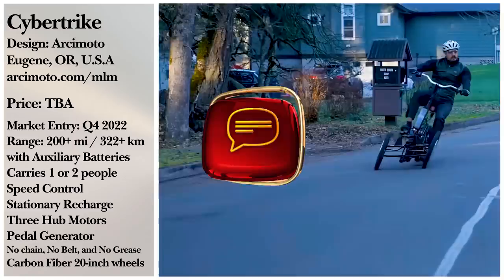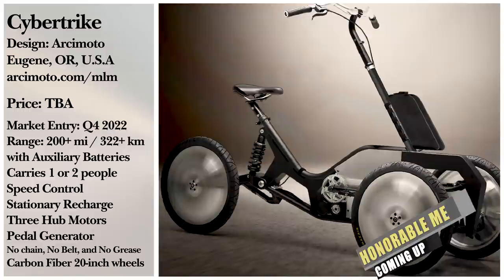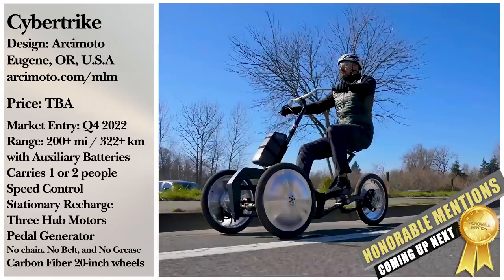We don't know much about the exact specs of each tier of models or their pricing, so stick around for updates in the future if you're interested to learn more. Thank you for watching, and we hope you enjoyed the video. Head down to the comment section to let us know your thoughts, and stick around for our honorable mentions right after this!